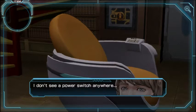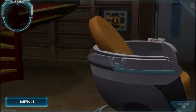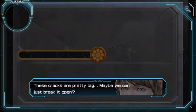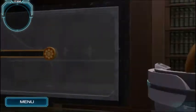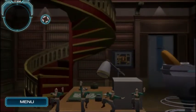Don't you think the chair is different from the other one? It's got a keyboard; it's not responding. I bet the power isn't on. I don't see a power switch anywhere. Let's look around. There's no spot for a key on this safe — how are we supposed to open it? These cracks are pretty big; maybe we can just break it open. It's not a piggy bank. All right, let's just go up the stairs.